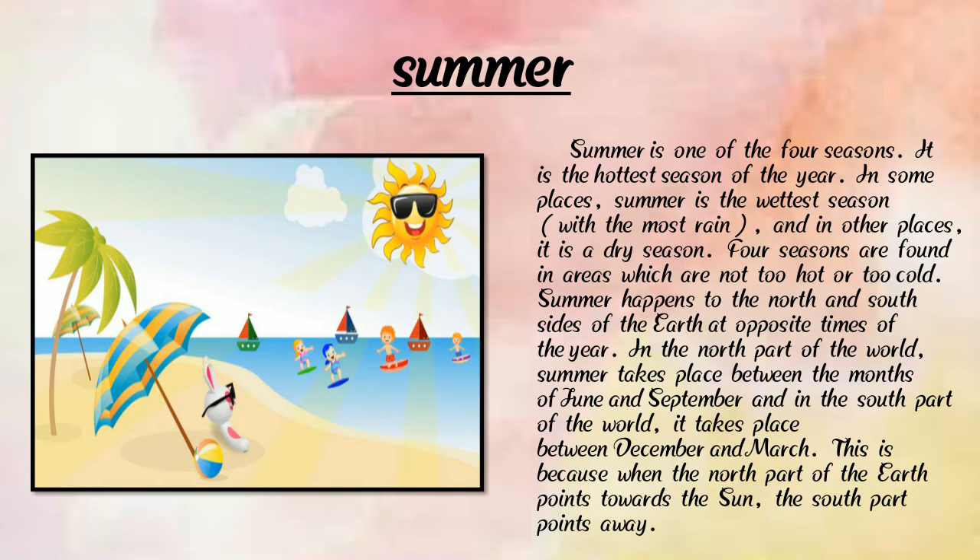Summer is one of the four seasons and the hottest season of the year. In some places it is the wettest season with the most rain; in others it is dry. Summer happens on the north and south sides of the earth at opposite times of the year. Winter is colder than summer.